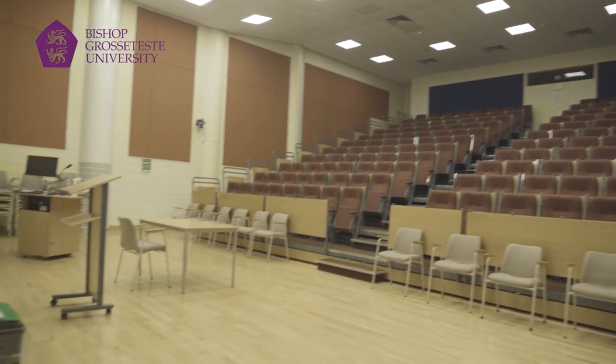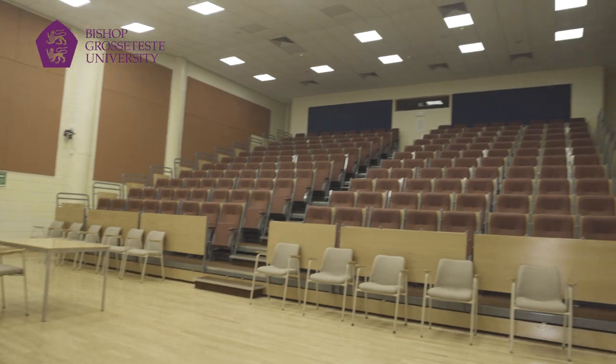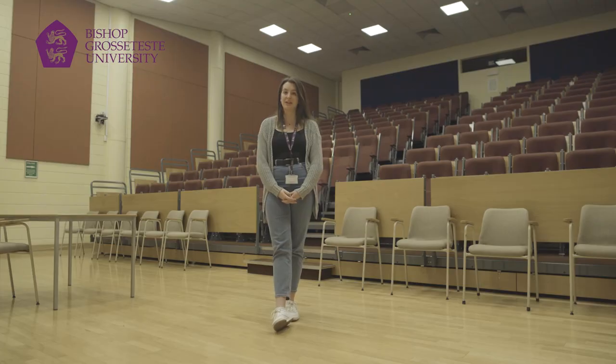So this is our lecture theatre. We do only have one lecture theatre on campus as we prefer smaller class sizes and more collaborative learning, but this is one of the places where you may have your lectures.